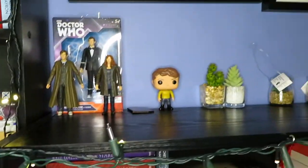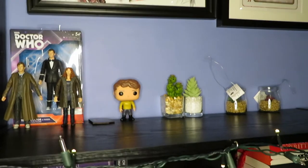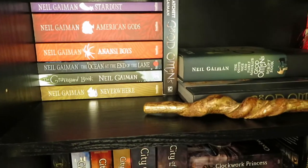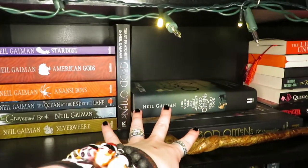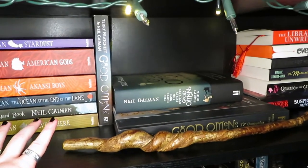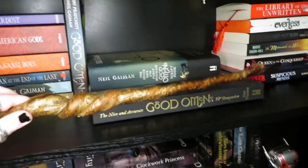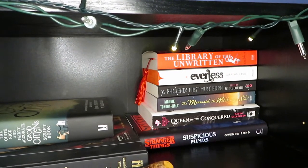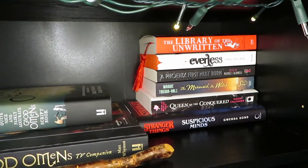The next shelf over is the shorter one you don't generally see in my videos. I've got a bit of Doctor Who here and a Chekhov pop, alongside a couple of fake succulents. Then we've got Neil Gaiman — I've got a few of his works like Neverwhere and American Gods, followed by Good Omens. Terry Pratchett is downstairs with the communal bookshelves, but I wanted to keep Good Omens up here along with a wand. Next to it I've just got a couple of books I either really want to read soon or didn't know where else to put.